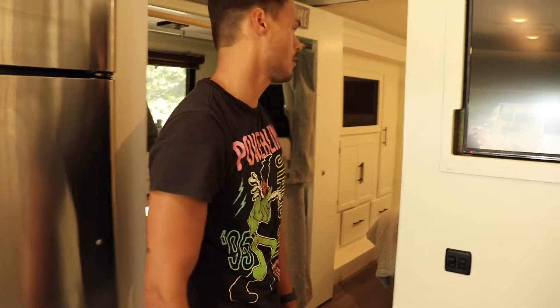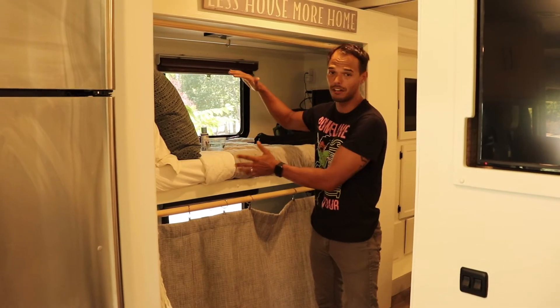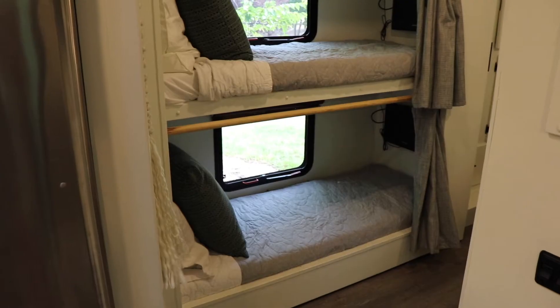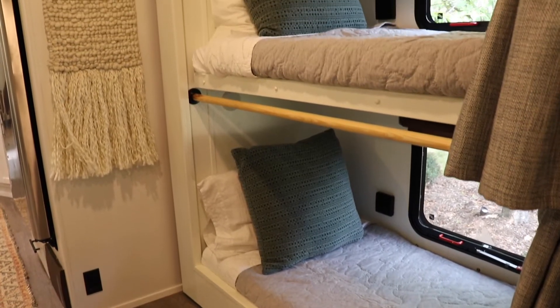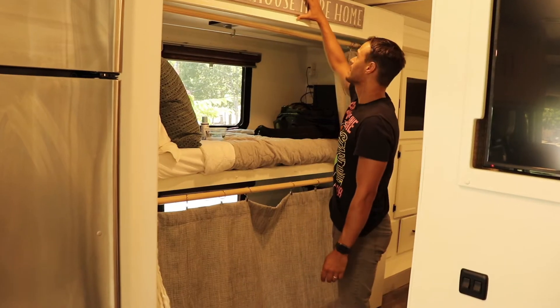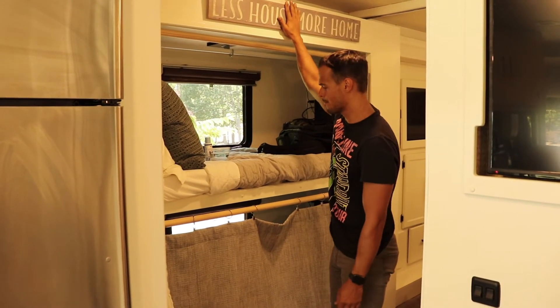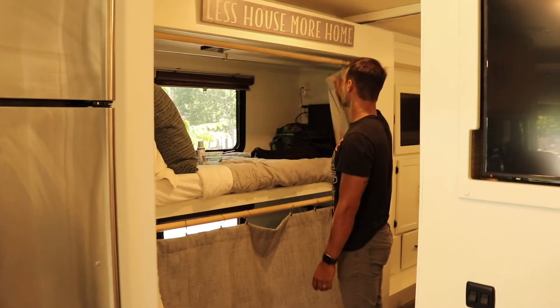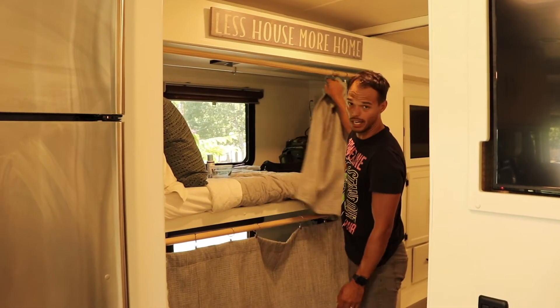Let's go to the bunks. This is another reason that we went with this RV — we needed to have a bunk area. So we have one for Landon and Lawson. We didn't do too much here other than paint it all white. We added a 'less house, more home' sign, which we are living out right now. And we added these right here so we can add some curtains so that they can have some privacy.